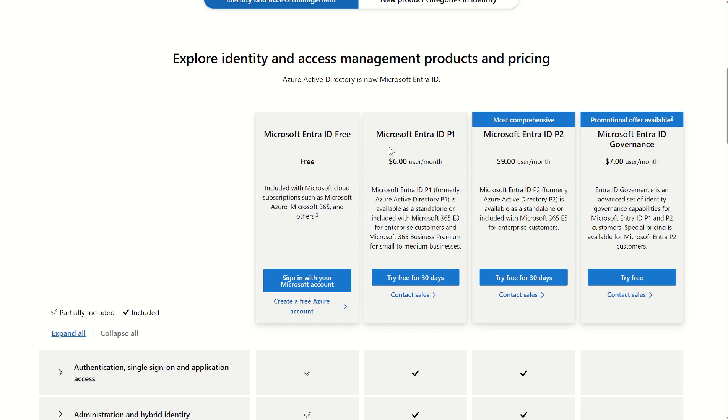There's another step up from Entra ID P1, which is P2, and it provides additional capabilities such as identity protection with risk-based policies within conditional access, and on the governance side, capabilities that P1 didn't provide — like Privileged Identity Management, access reviews, and entitlement management.